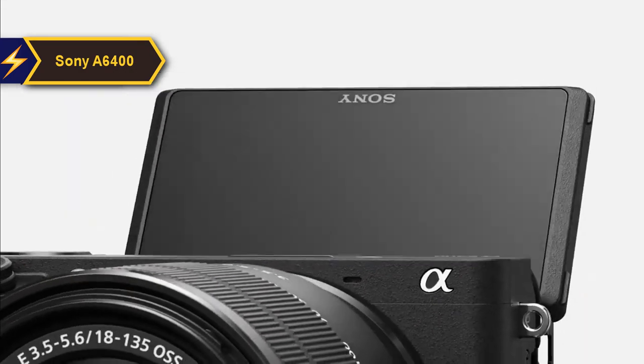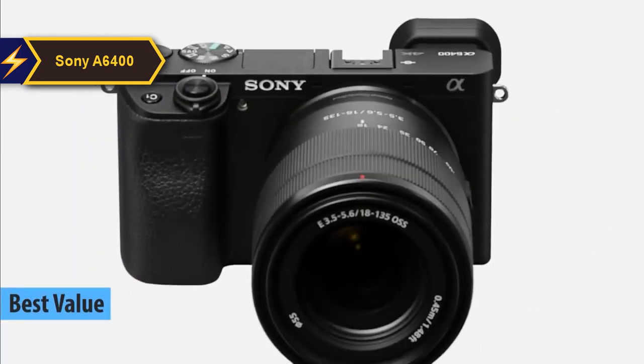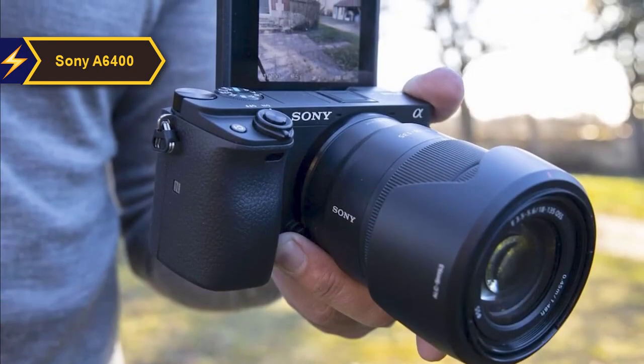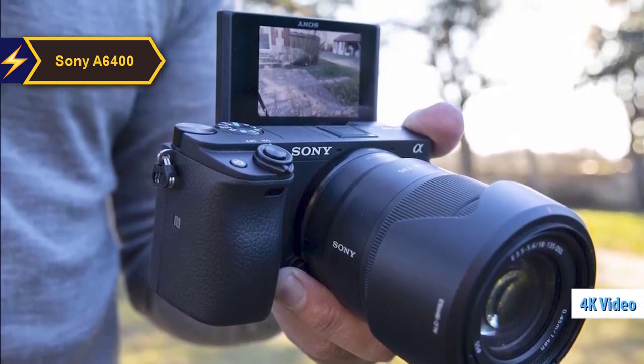The Sony A6400 is a camera that offers phenomenal value for money and is considered one of the top cameras under $1,000 in 2024. This device is a favorite among bloggers, vloggers, and independent content creators due to its exceptional photo and 4K video quality.